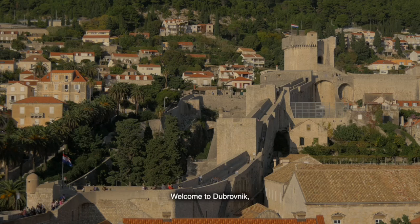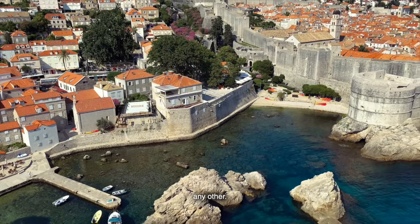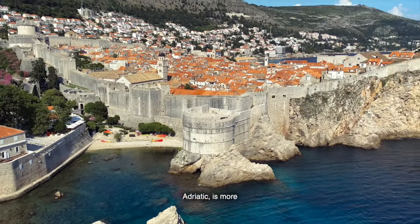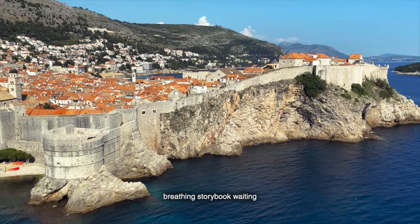Welcome to Dubrovnik, Croatia — a city where history, culture, and natural beauty converge to create a magical experience unlike any other. Dubrovnik, often referred to as the Pearl of the Adriatic, is more than just a beautiful destination; it's a living, breathing storybook waiting to be explored.